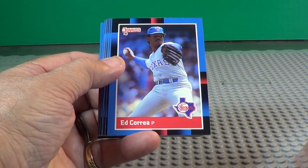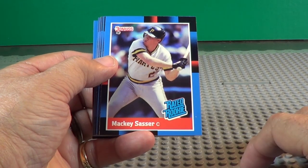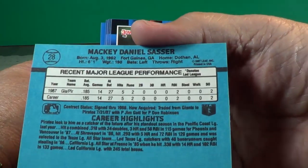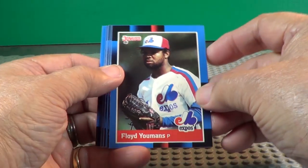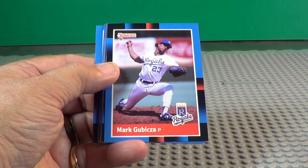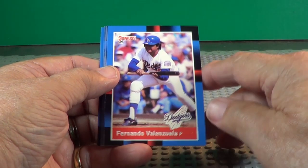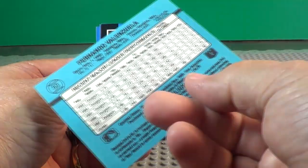Let's see what cards we get here. A lot of pictures, but there's more pictures in baseball than anything else. Rated rookie Mackie Sasser — never heard of him. Floyd Yeomans. Fernando Valenzuela — he's a pitcher and he's bunting. Looky there!